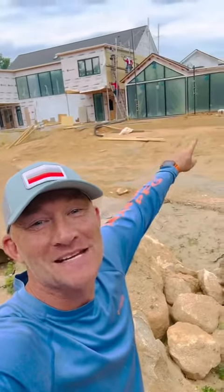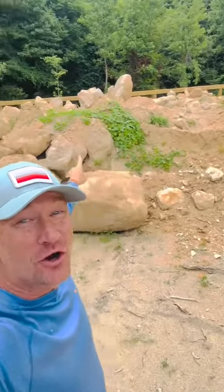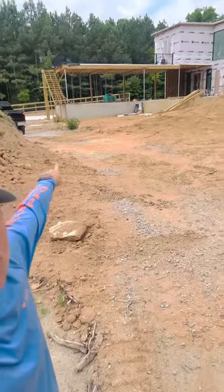When we dug out the basement for this house, we found approximately $80,000 worth of boulders underneath the ground, and we're going to use all of these boulders for a retaining wall up against the swimming pool. There are so many more cool features on this project, so keep following us as we build this incredible design.